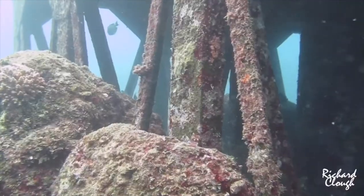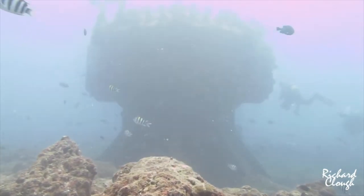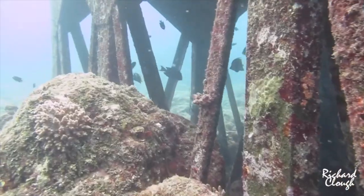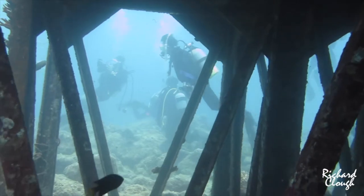In terms of max depth, the Birdcage is usually around 35 feet depending on tides, and the Mushroom is at about 42 feet. As for skill level, it's an excellent dive for beginners — it's nice and shallow with excellent light penetration.